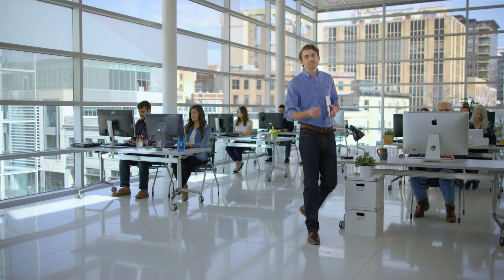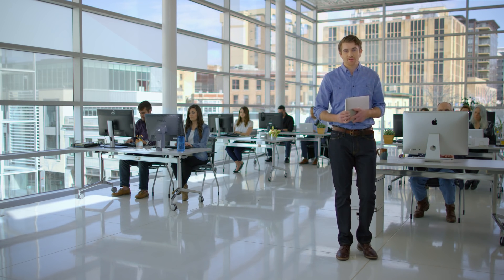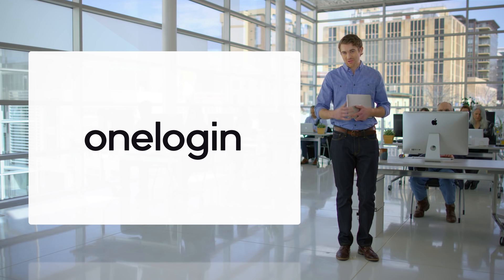We needed a solution that allowed us to keep pace with our speed of business, so we went with OneLogin.